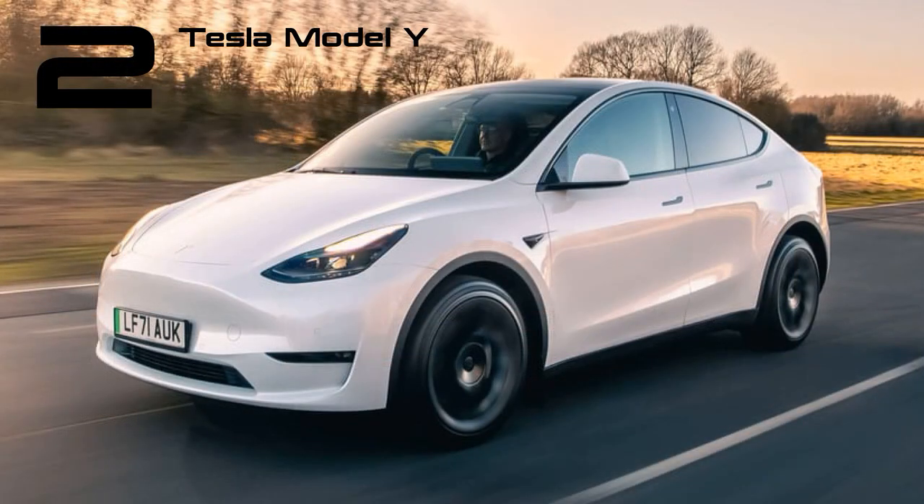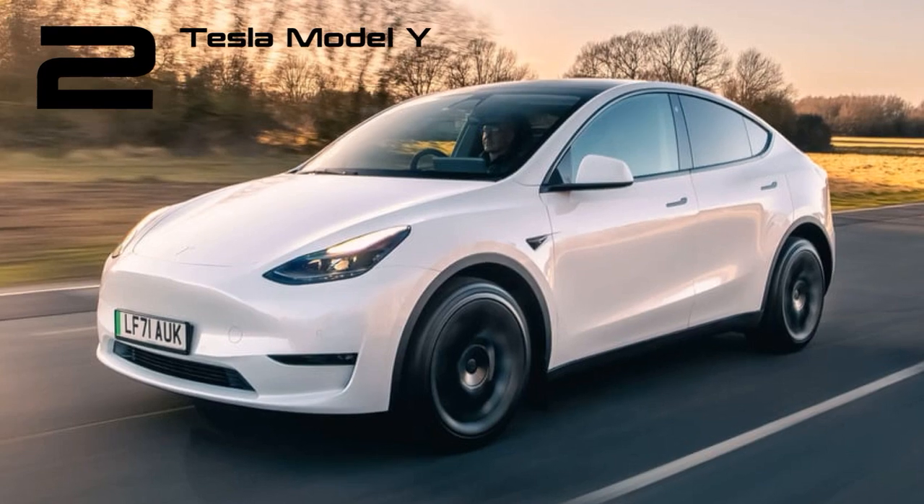Based on the Model 3, but with a much more practical hatchback setup, the Model Y arrived in early 2020 in the United States but didn't reach UK shores until 2022. We haven't got the 7-seat option yet either, but that hasn't stopped buyers from snapping the Y right up.